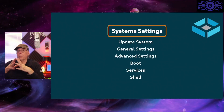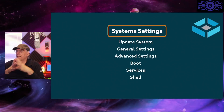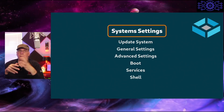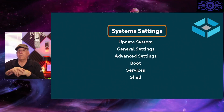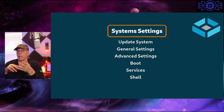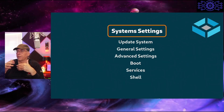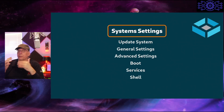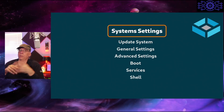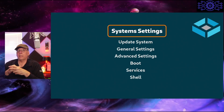There is an alert system you can turn on for notification of different problems on the system. In the system settings, you have categories for updating the software — including the operating system, TrueNAS software stack, and supported applications — general settings for hostname and such, advanced settings, boot settings, services settings, and shell access.